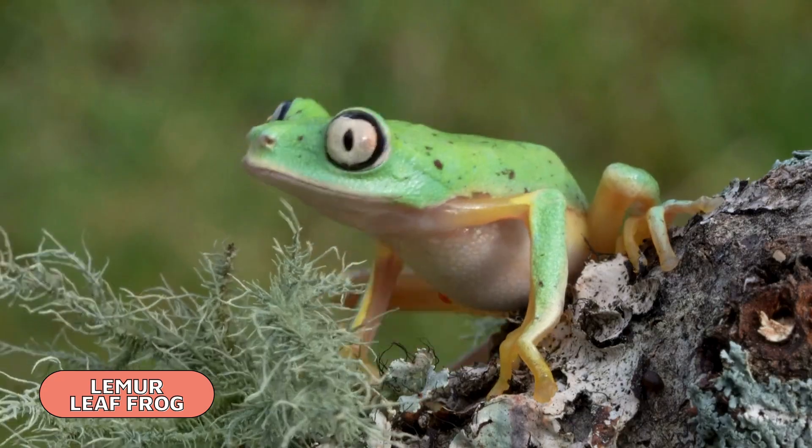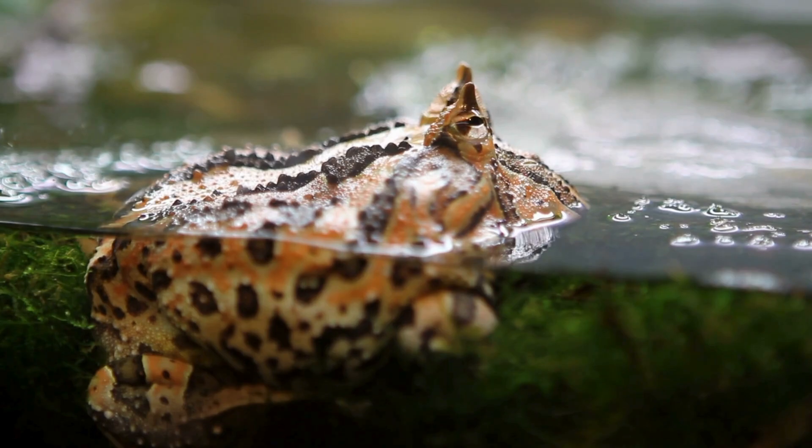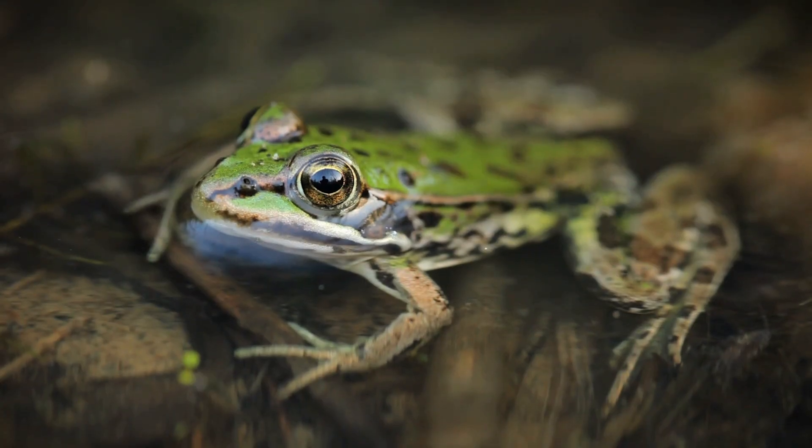Frogs and toads are by far the most abundant of the amphibians. They make up 90% of this class and can be found on every continent except Antarctica.